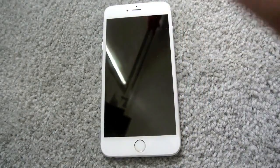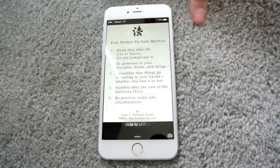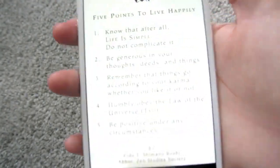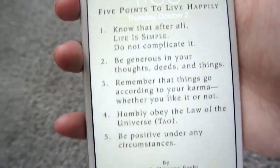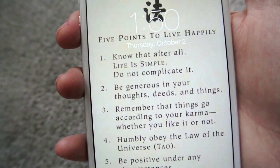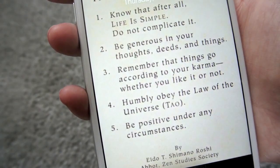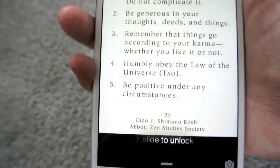Let's get right into my phone and I will show you all of the apps and everything else. So I'm just going to jump right into it and show you guys what is on my 6 Plus. The lock screen looks like this — it has the time and my lock screen background, which just says: 5 points to live happily: know that after all life is simple, do not complicate it; be generous in your thoughts, deeds, and things; remember that things go according to your karma whether you like it or not; humbly obey the law of the universe; and be positive under any circumstances.